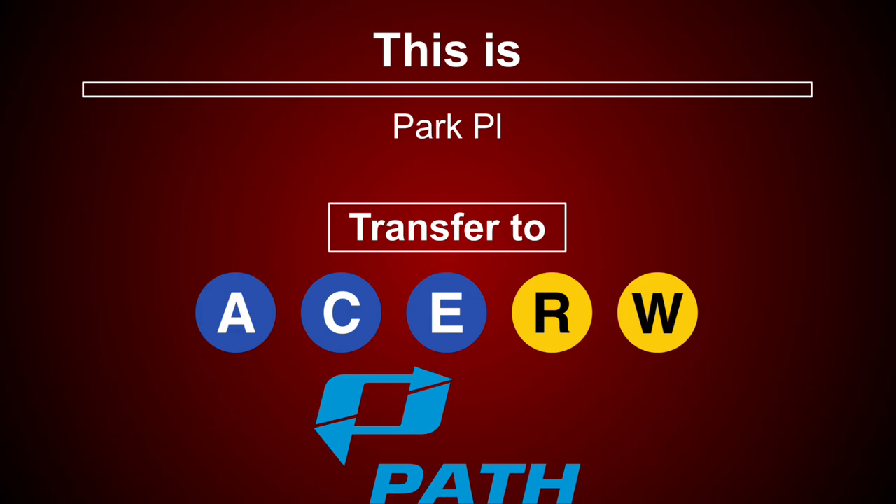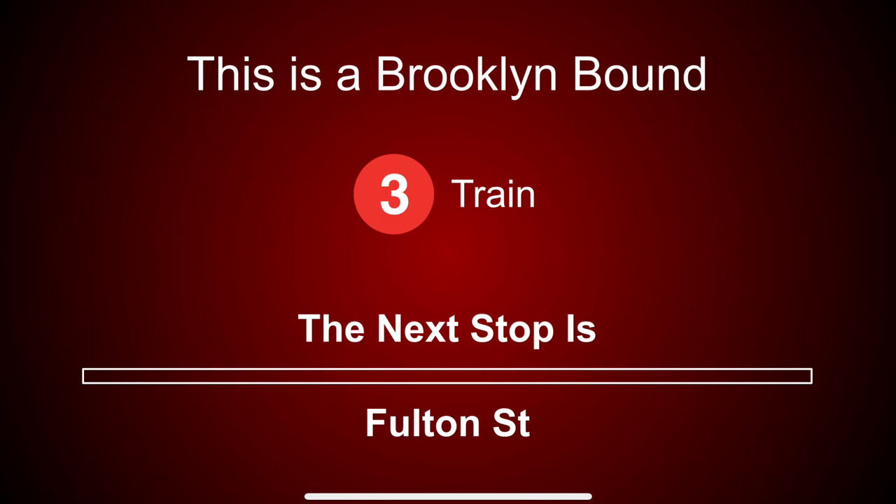Transfer is available to the A, C, E, R and W trains. Connection is available to PATH trains. This is a Brooklyn-bound 3 train. The next stop is Fulton Street.